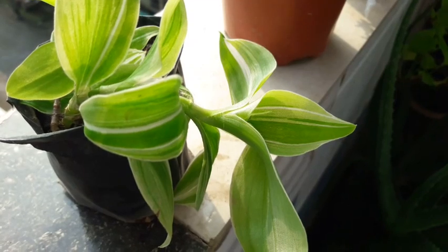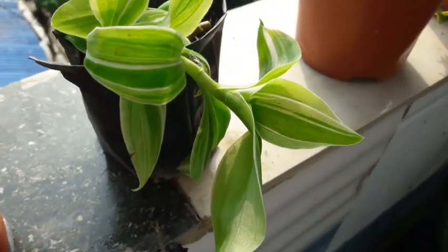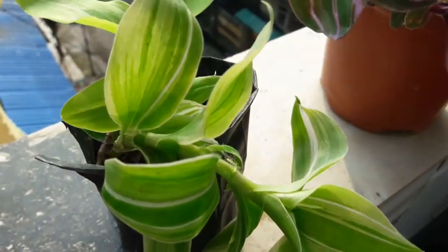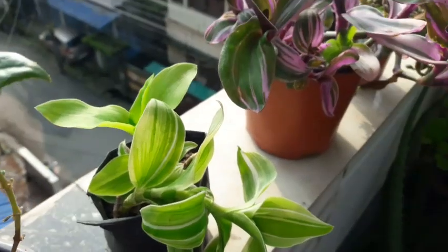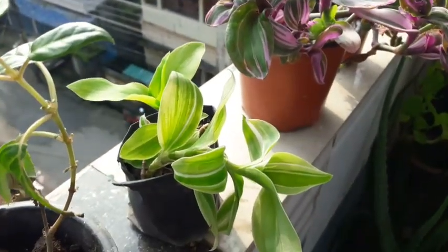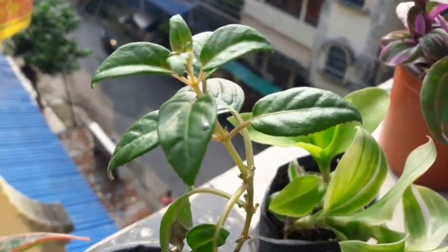And this is what remains of the plant, because this too had nearly died during the recent monsoon. This plant was given to me by my sister-in-law Rosa — oh, she's so generous.